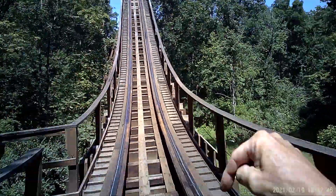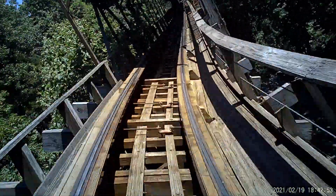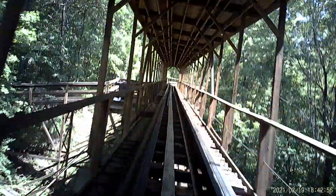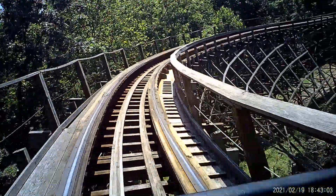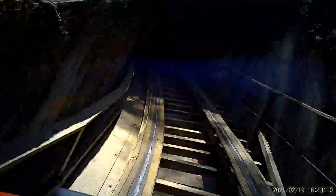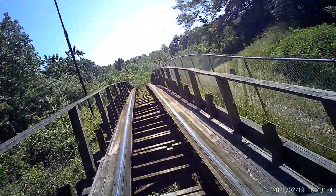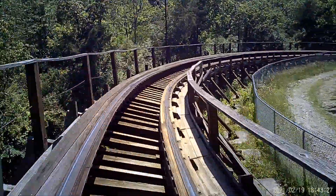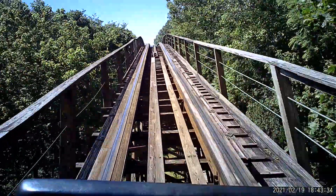You can see that drift right underneath. Woooooo! Woooooo! Woooooo!